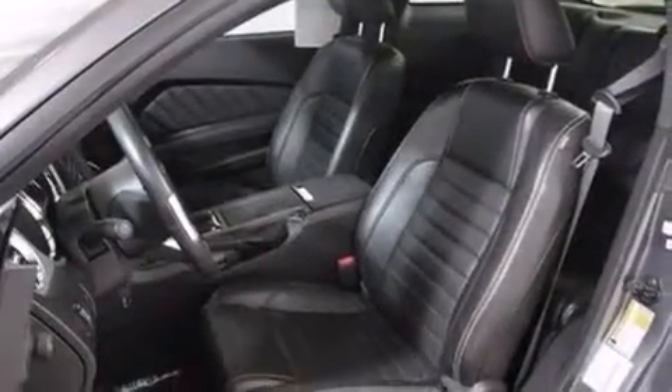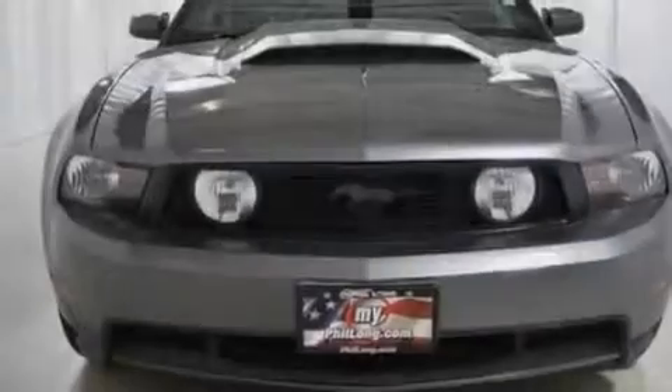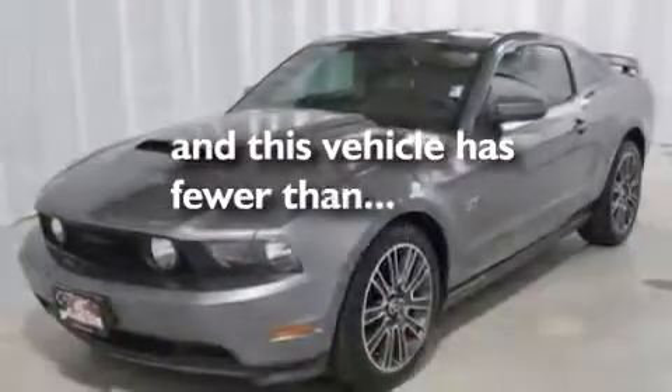Also included are 12-volt power outlets, a passenger side airbag, a pass-through rear seat, full power accessories, and this vehicle has less than 22,000 miles.